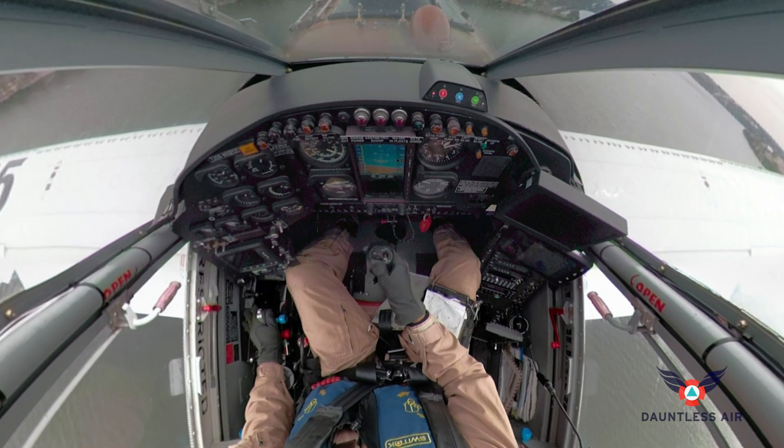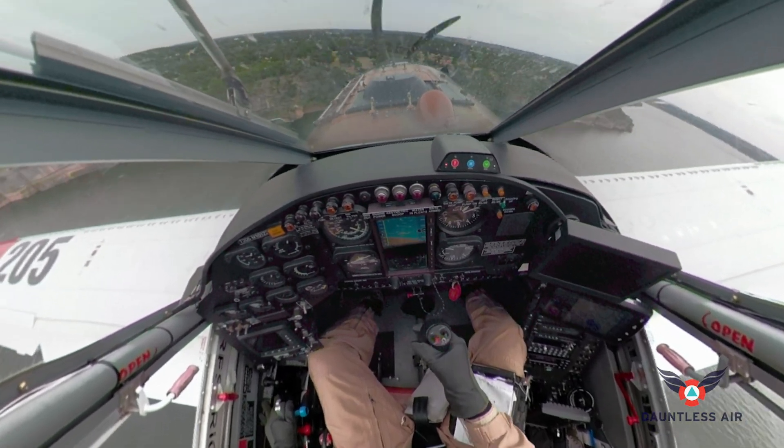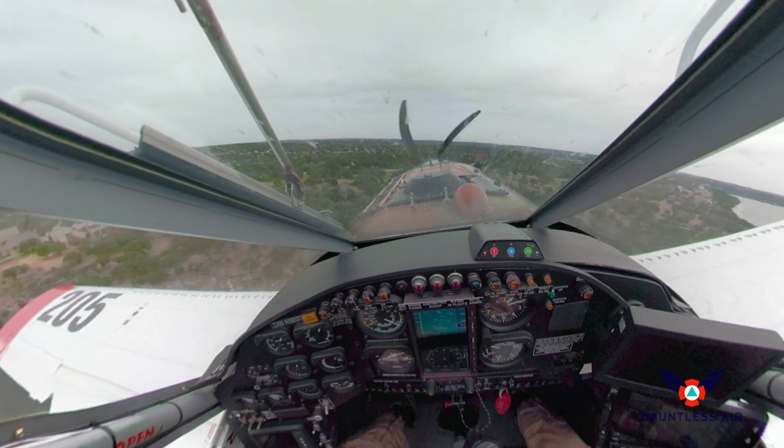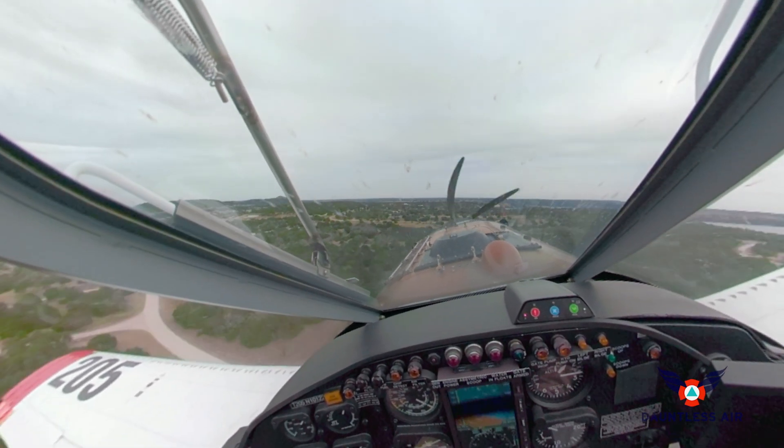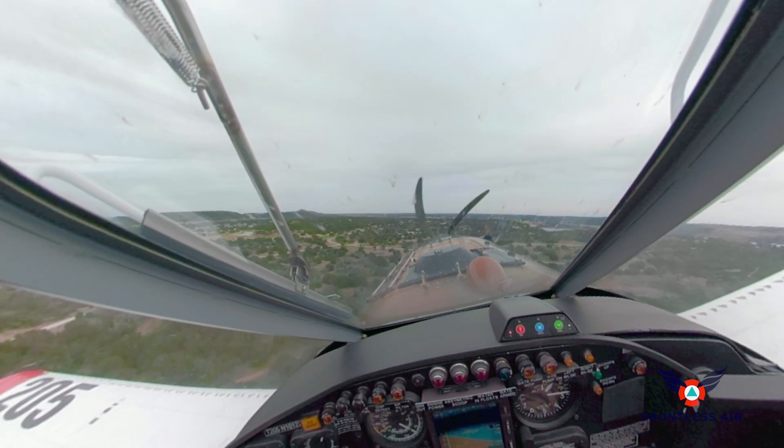Fire Bosses are powered by the Pratt & Whitney Canada PT-6A turboprop, an engine series of legendary durability and reliability, with more than 400 million total flight hours.